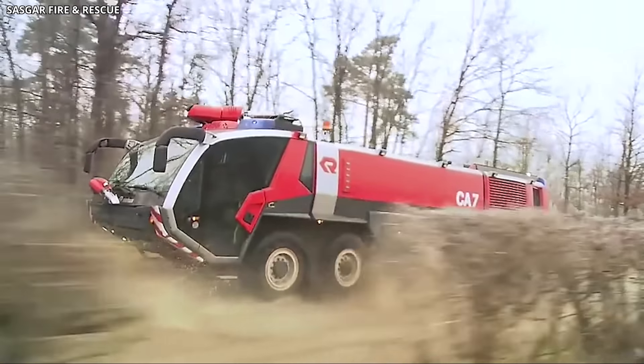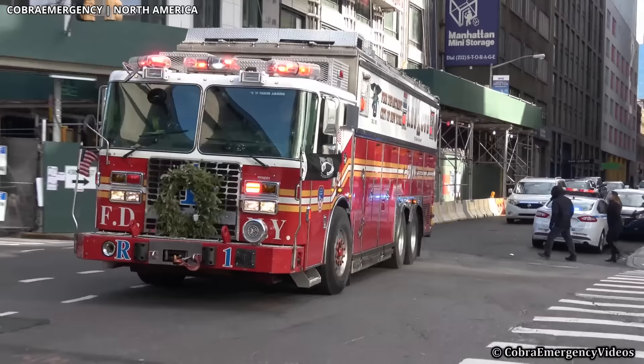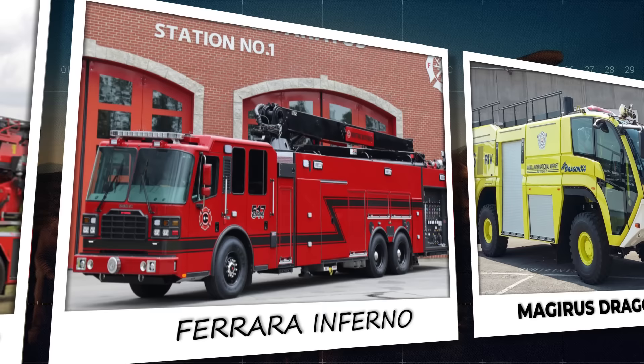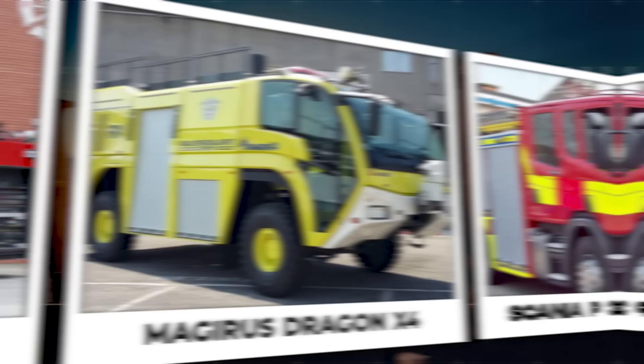From traversing rugged terrains to combating the most challenging blazes, firetrucks around the world exhibit a range of incredible features that maximize their firefighting capabilities. Our focus here is the 15 most exceptional firetruck models worldwide that have redefined the firefighting industry with their innovative design, advanced technology, and exceptional performance.